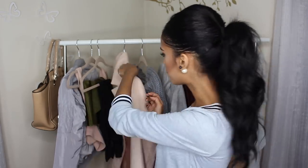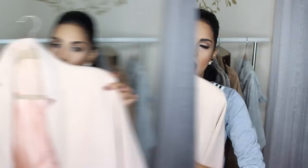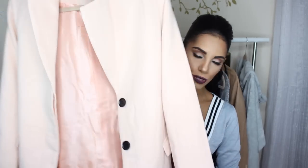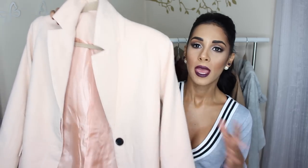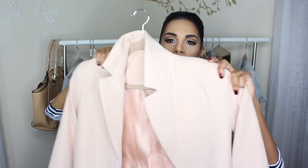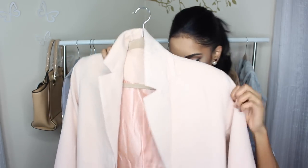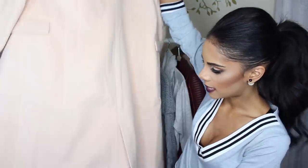First up from Shein is this stunning trench coat. I'm obsessed with it — it's one of those long, straight trench coats. Honestly, it's one of the best items I've tried from Shein. It's very warm and perfect for winter. I love the color, it's like a pale pink. I wore it for my birthday, so check my Instagram to see how I styled it. It also has a slit open in the back.